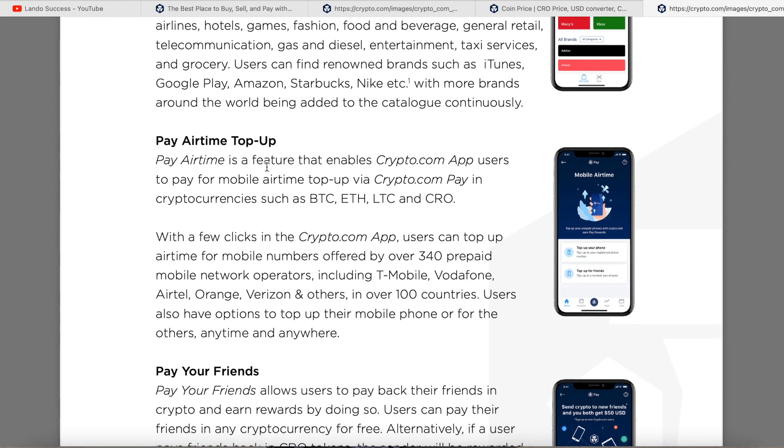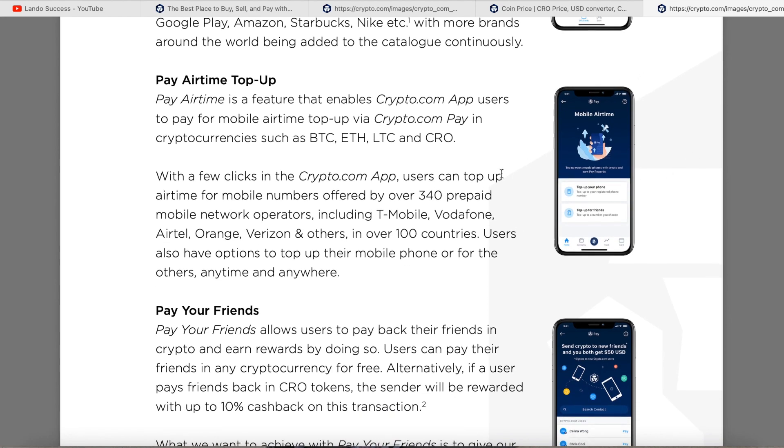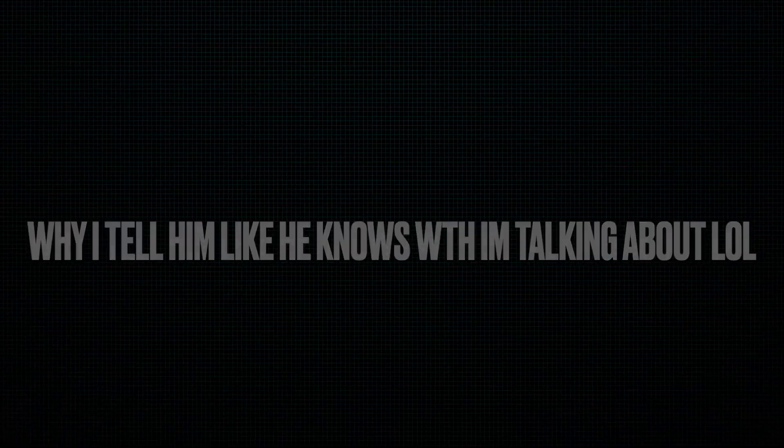Pay Airtime is a feature that enables Crypto.com app users to pay for mobile airtime via Crypto.com Pay using cryptocurrencies such as Bitcoin, Ethereum, Litecoin, and CRO. With a few clicks, users can top up airtime for mobile numbers offered by over 340 prepaid mobile network operators, including T-Mobile, Vodafone, Airtel, Orange, and Verizon, in over 100 countries. Users can top up their mobile phones anytime, anywhere.